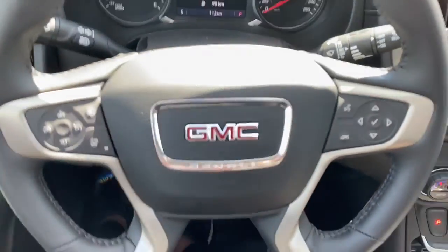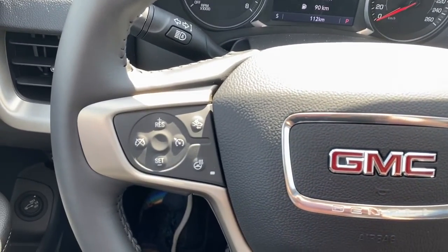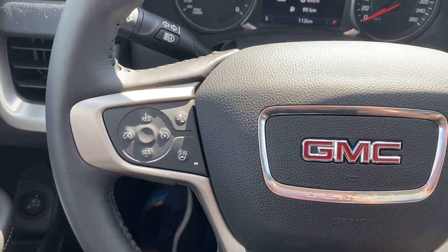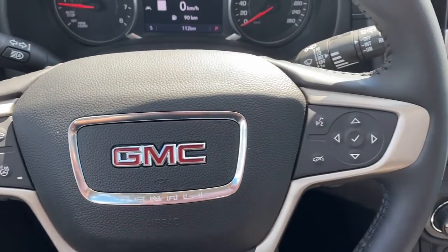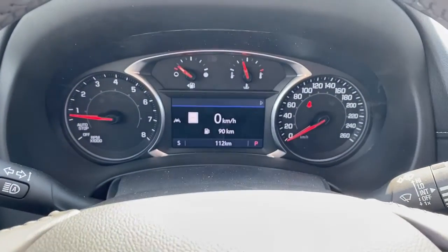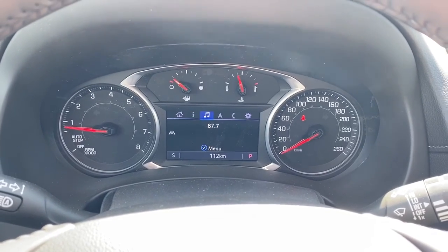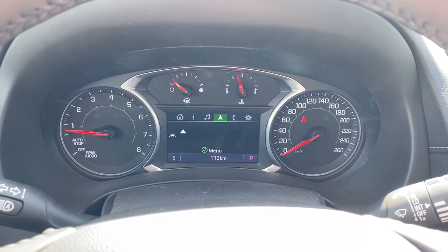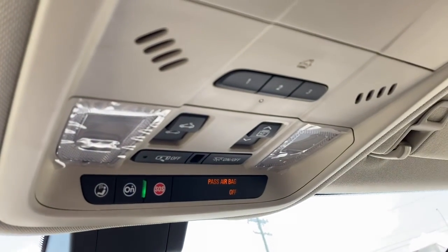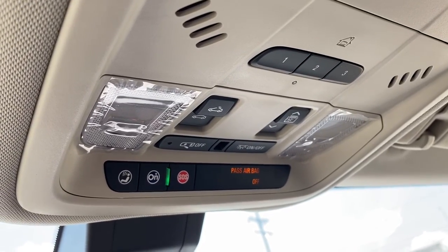We'll take a look at the leather wrapped heated steering wheel. On the left side of the steering wheel we've got the cruise control buttons with forward collision alert and a heated steering wheel button. On the right side we've got the audio buttons. Here we have the digital dash, which we can scroll through by pushing the arrow buttons on the steering wheel. Up above we've got the programmable garage door opener, the power moonroof buttons, and OnStar.